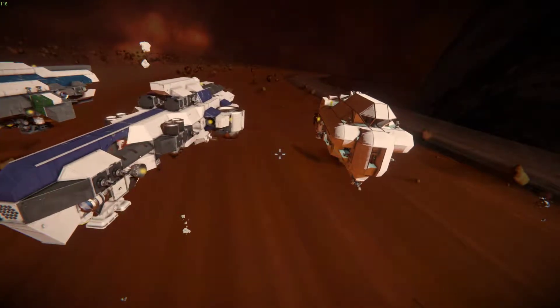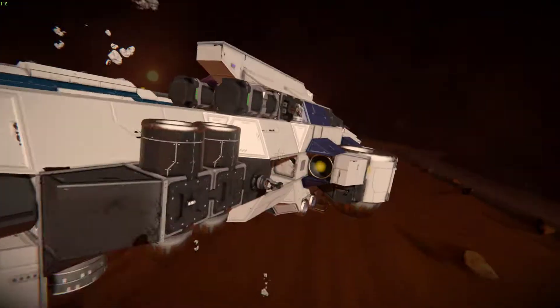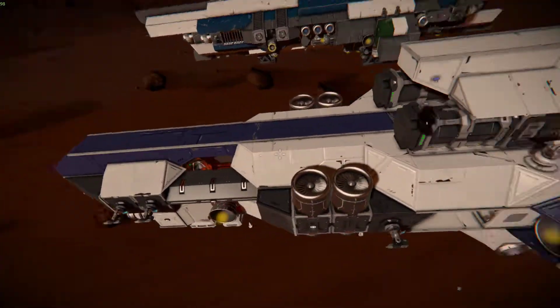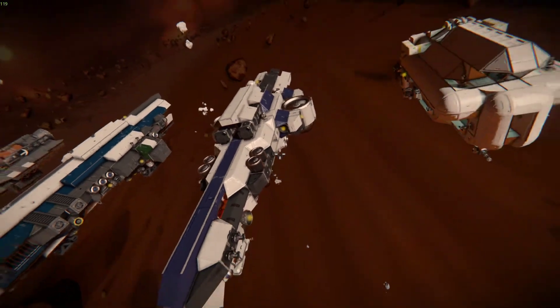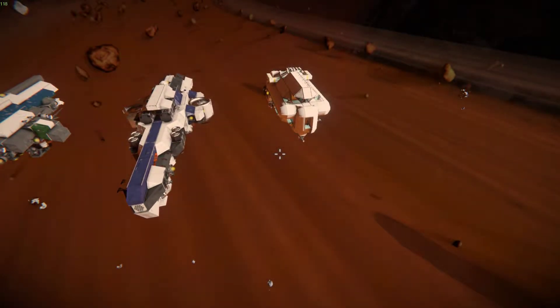They're just way too small to stand toe to toe with a bigger ship, because basically there are fewer actual armor blocks — most of the blocks on here are system blocks. So if it takes just one missile hit, that could knock out one of the main systems, which is quite problematic. Whereas fighters won't really be able to one-hit you like that.